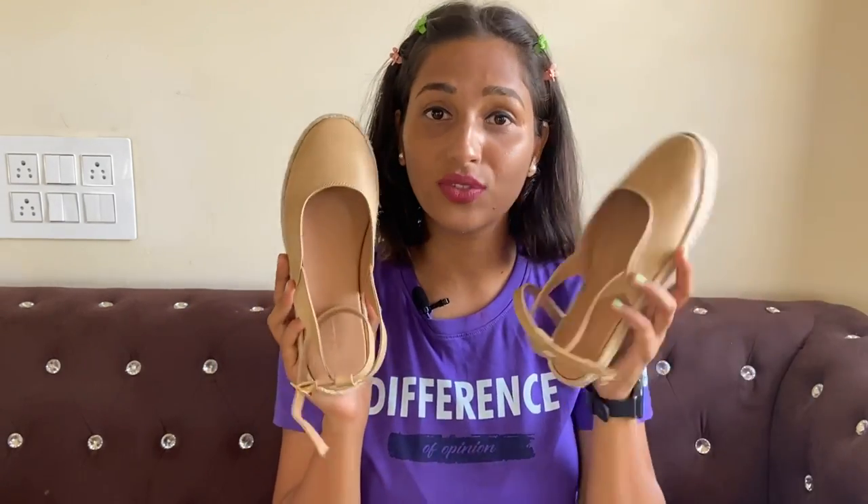First up are these ballet-style flats. They have a little ballet type look but are a little stylish because there is a strap with them which looks very good. I purchased them for 530 rupees, but after 2-3 days when the sale came, you can apply a coupon code — and now you can get this footwear for only 331 rupees.